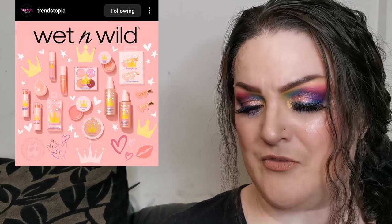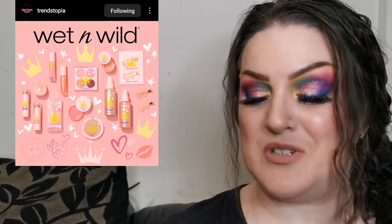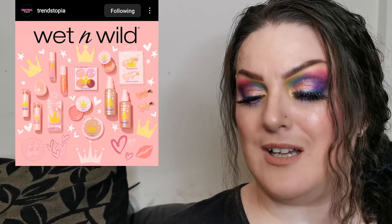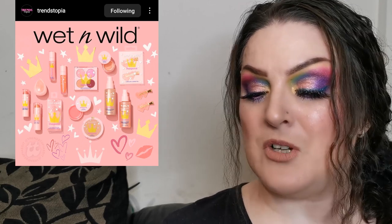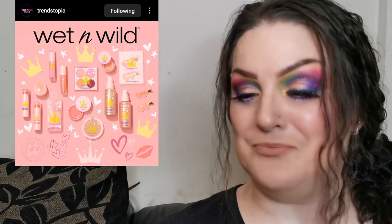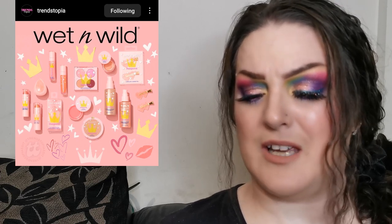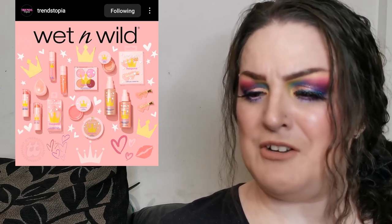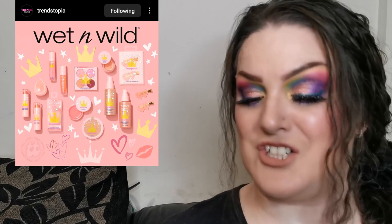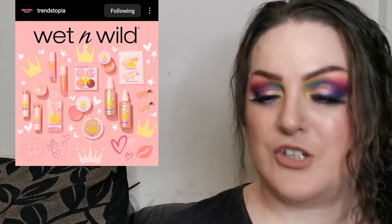Wet and Wild have revealed they're launching their Valentine's collection on the 15th of January. It's got an eye palette, blushes, liquid highlight, lip care products, luminous spray, lip glosses, a two-in-one makeup sponge, and hair clips. These look super cute. I'm particularly interested in the blushes and maybe the liquid highlight. It looks like a really beautiful Valentine's collection.